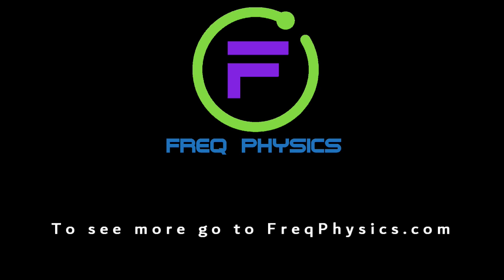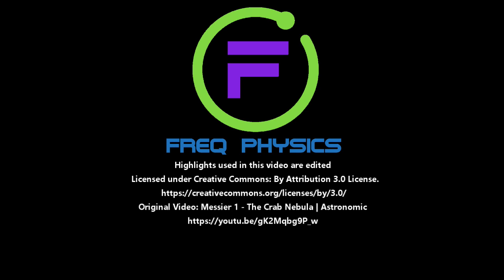We hope you have enjoyed this video, and for more videos go to freakphysics.com. Thank you very much for watching.